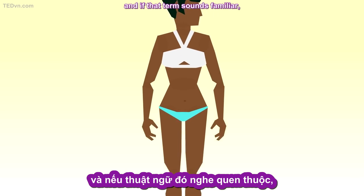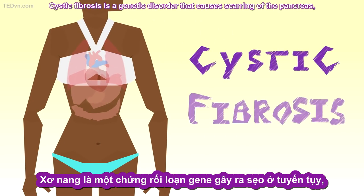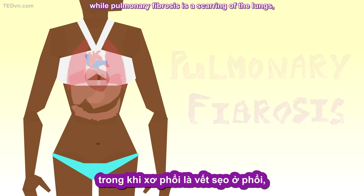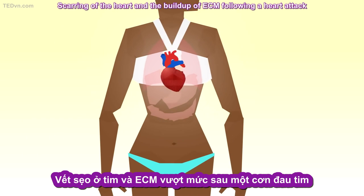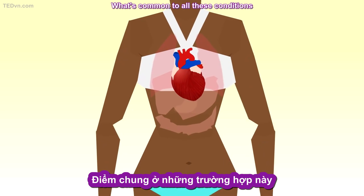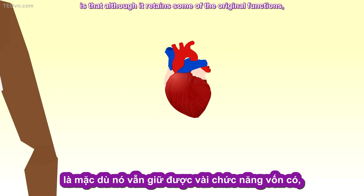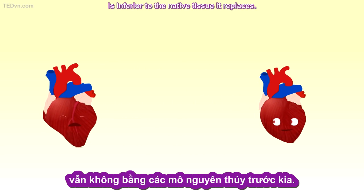And if that term sounds familiar, it's because our skin is not the only organ vulnerable to scarring. Cystic fibrosis is a genetic disorder that causes scarring of the pancreas, while pulmonary fibrosis is a scarring of the lungs, resulting in shortness of breath. Scarring of the heart and the buildup of ECM following a heart attack can inhibit its beating, leading to further heart problems. Although scar tissue retains some of the original functions, it is inferior to the native tissue it replaces.